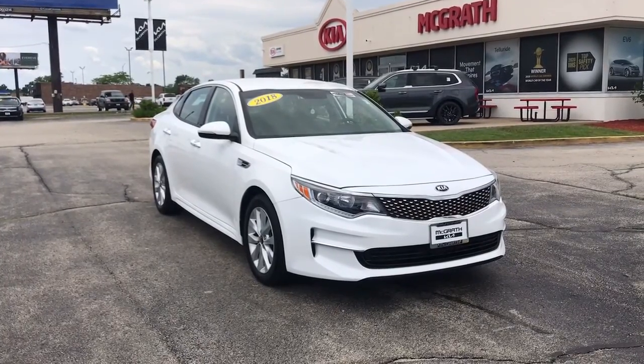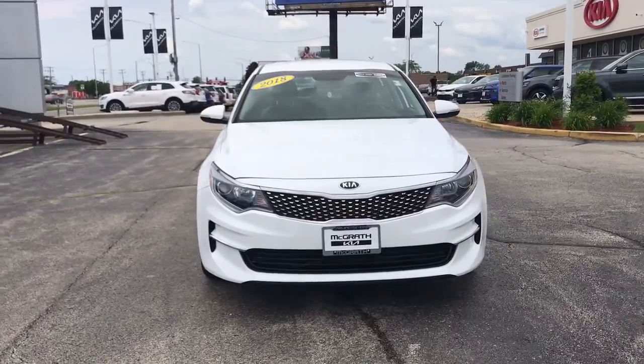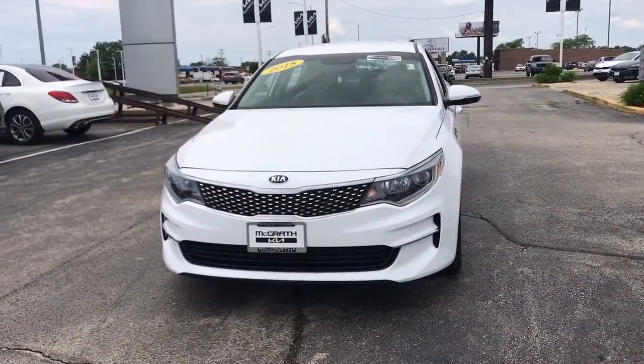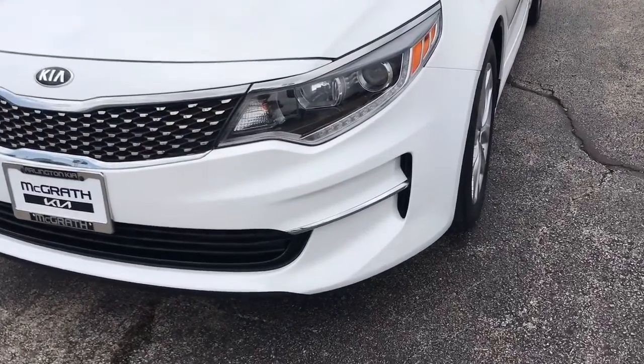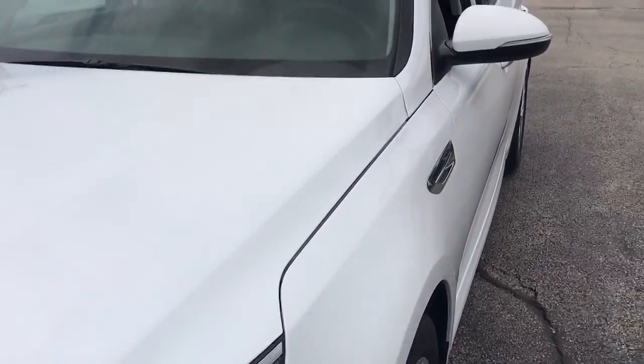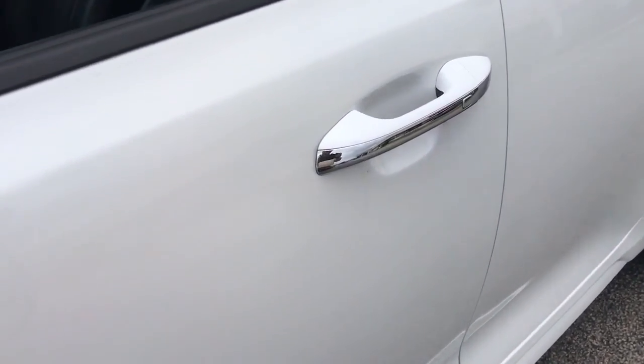This could be the car for you. The 2018 Kia Optima. With less than 20,000 miles on the odometer, this vehicle stands out from the rest. Here's a stylish and capable Kia Optima, the mid-size, family-friendly sedan that prioritizes safety and passenger comfort.